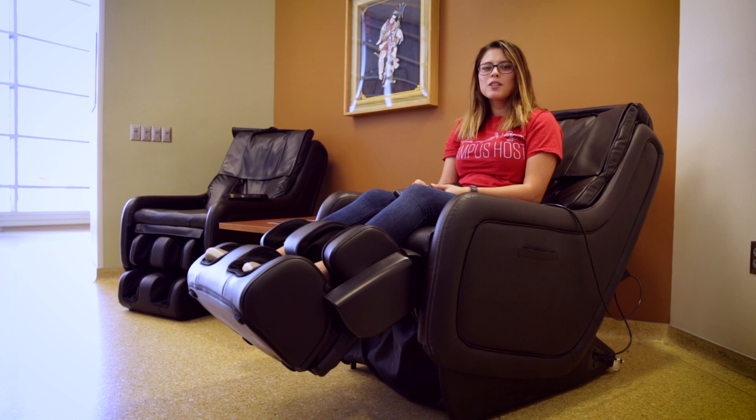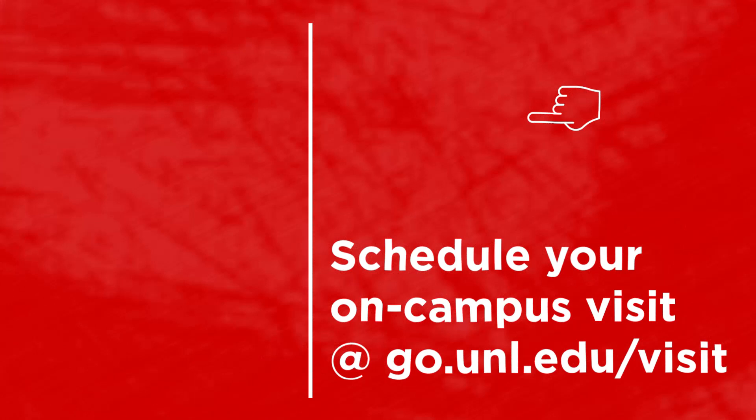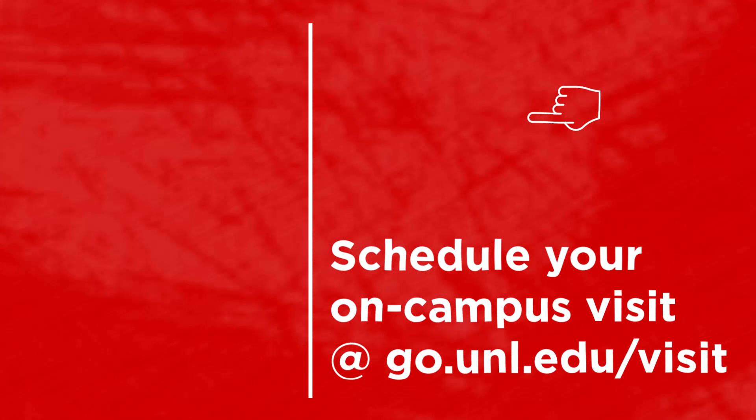This is the end of our Jackie Gaughan Multicultural Center tour. Please come visit me for a real campus tour. You can schedule a visit at go.unl.edu/visit. I hope to see you on campus soon. See you next time.